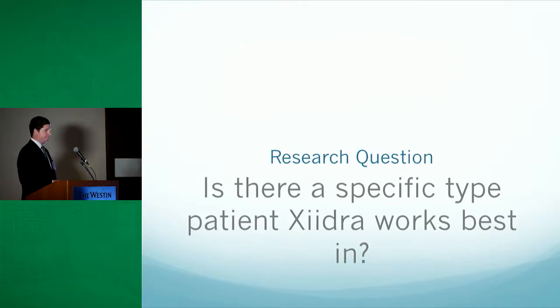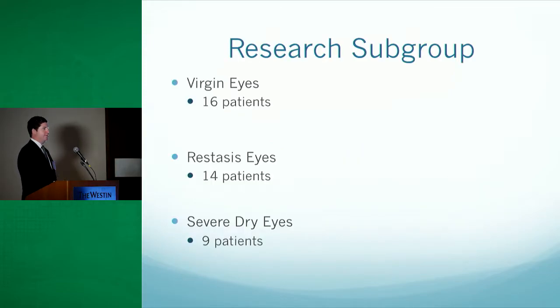Our second question was: is there a specific type of patient that Zydra works best in? We split the 39 patients into three subgroups: virgin eyes, Restasis eyes, and severe dry eye. The virgin eye group had really not had treatment for dry eye — they might be on over-the-counter supplements or artificial tears, but had never been prescribed pulse steroids or Restasis, totaling 16 patients. The Restasis eyes group had been on Restasis twice a day. The severe dry eye group had tried all over-the-counter supplements, steroids, and Restasis even four times a day, yet still had no improvement in dry eye symptoms.